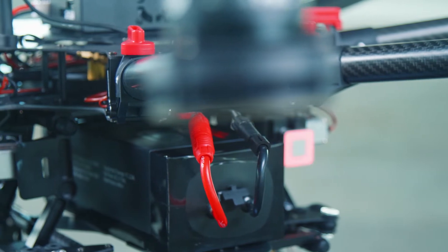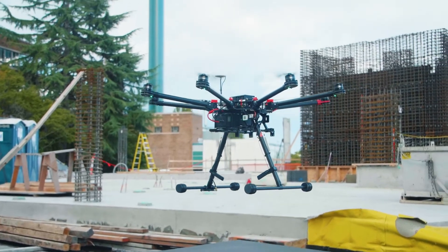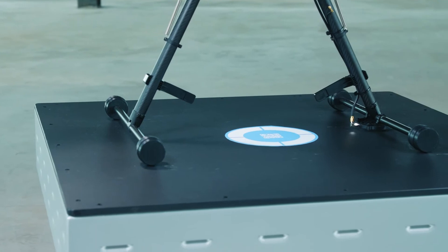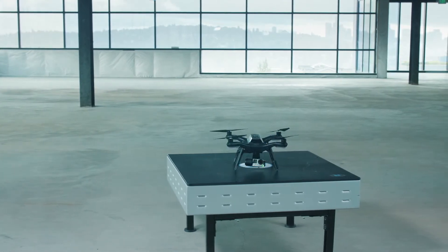Charging begins immediately and is fully configurable. For example, fast charging can be performed for back-to-back missions, while a slow charge can be performed overnight to extend battery lifespan. The result is a system that allows drones of all types to charge from a single pad.